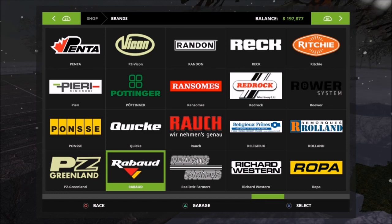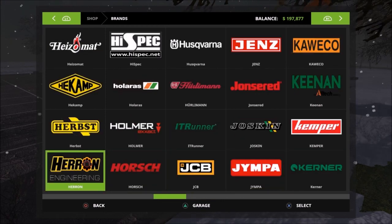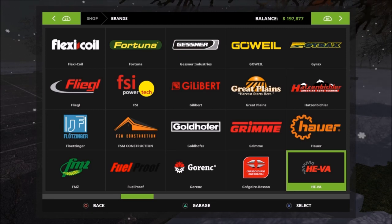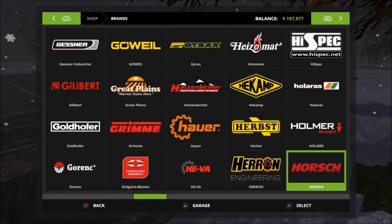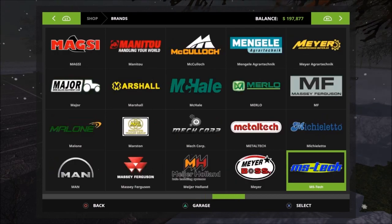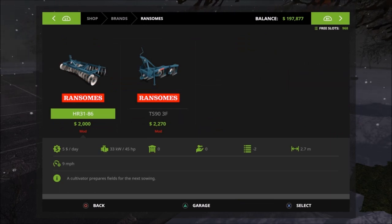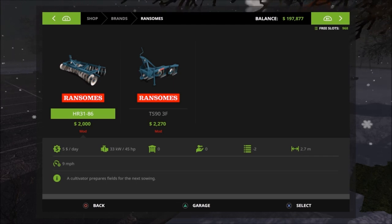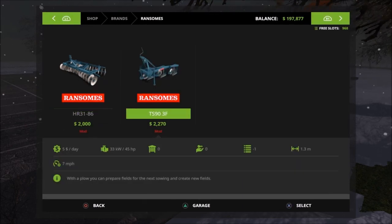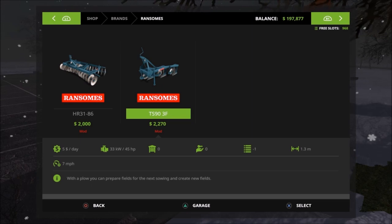We also have the Rasmus — the HR-3186 is two thousand five dollars a day, required horsepower of 45, takes two slots, 2.7 meter working width, nine miles per hour. This is the cultivator — there are no options on that one. Then we have the TS-93F: it only takes up one slot, 1.3 meter working width, 45 horsepower, five dollars a day, and seven miles per hour working speed.